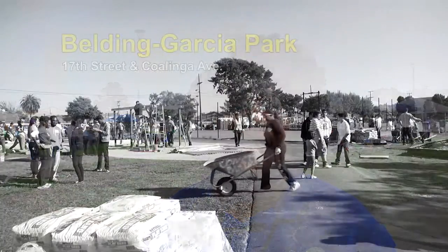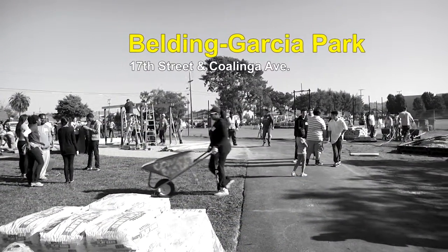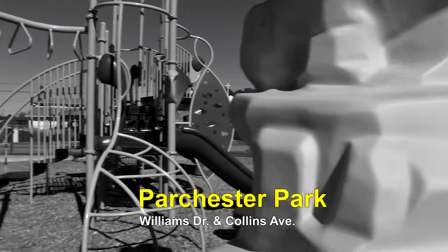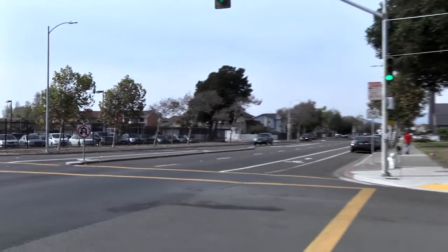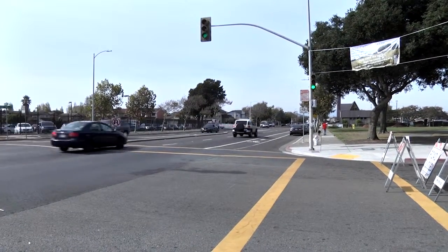This is Richmond's third community park build project. The first year we were at Belden Garcia Park on Make a Difference Day. Last year, our second year, we were in Parchester Village. And this year we're here at John F. Kennedy Park. This park was selected because of its location on one of the main thoroughfares in Richmond, Cutting Boulevard.